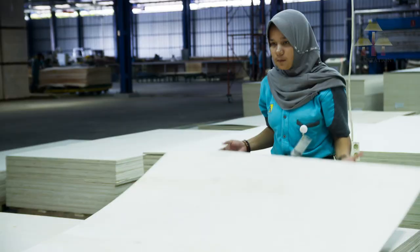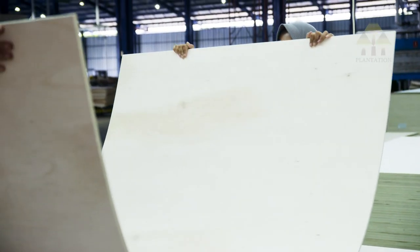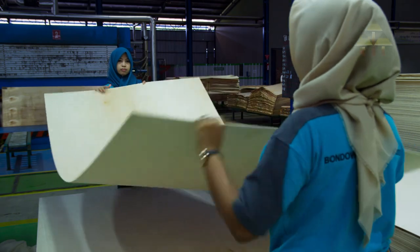Quality check. This ensures proper lamination, the correct sizes, grading and mechanical properties are tested.